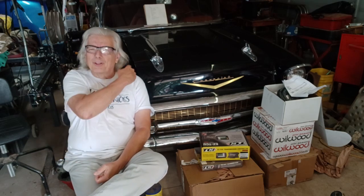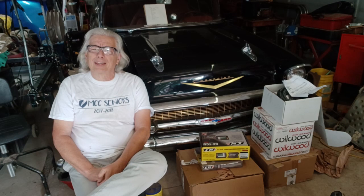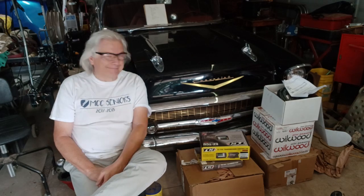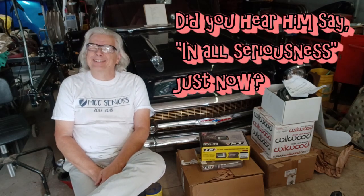Bob here at Chopper Bob Customs, got a car restoration tip for you. I started using Oil of Olay in the crankcase of the 56 Chevy and it started getting younger, and before long it had turned into a 57 Chevrolet. There you have it. Now, in all seriousness...